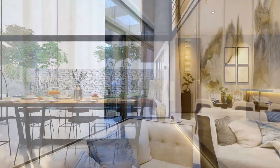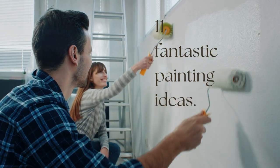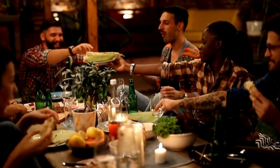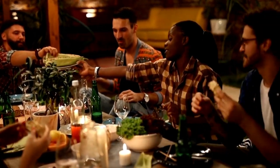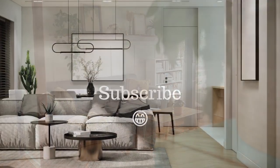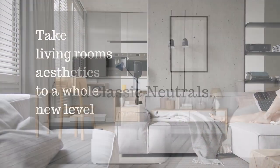Hey everyone, welcome back to our channel. We have a real treat for you today — we're going to reveal 11 fantastic painting ideas that will not only transform your home, but also make it the envy of your friends and neighbors. If you want to see more home improvement ideas, subscribe and hit the notification bell. Now get comfy as we uncover these extraordinary paint options that will take your living room's aesthetics to a whole new level.